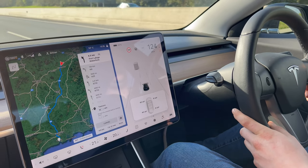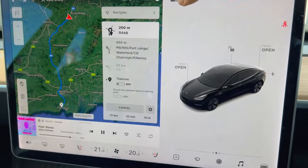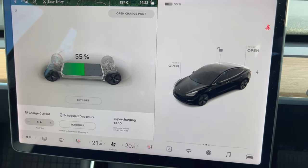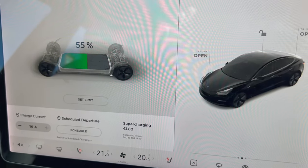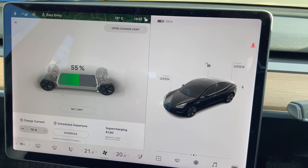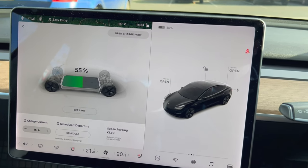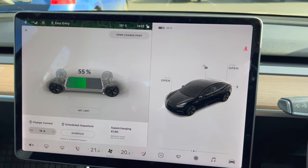We're down in Paulstown and we have 195 kilometres left of range. We've used — we were about 85% I think coming down. This is the older model Tesla so it doesn't have as much range as the newer ones. When we get down to Waterford we're going to look for a fast charge. I'm in Apple Green here in Paulstown but it has no EV charger, which is a bit ridiculous considering it's on the main road down to Waterford.